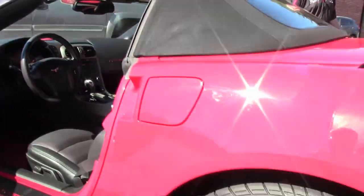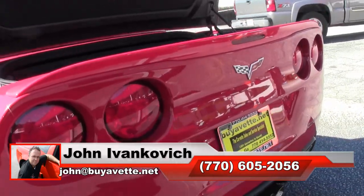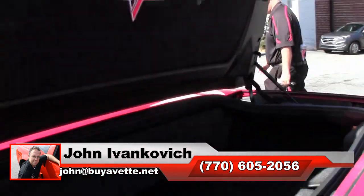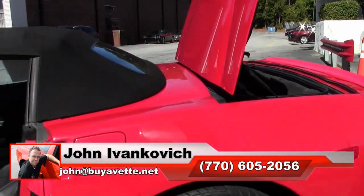Give me a call today so we can schedule a drive: 770-605-2056, or email john at buyavet.net. And as always, subscribe to that YouTube channel so you can see all this fun new inventory first.